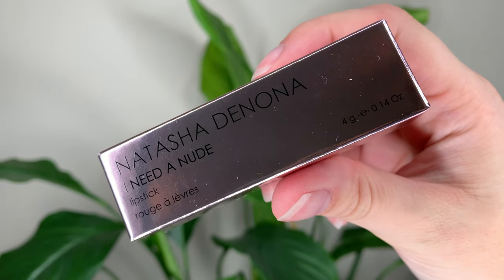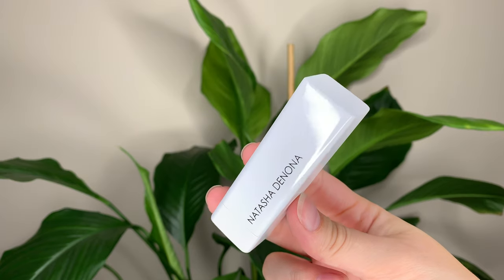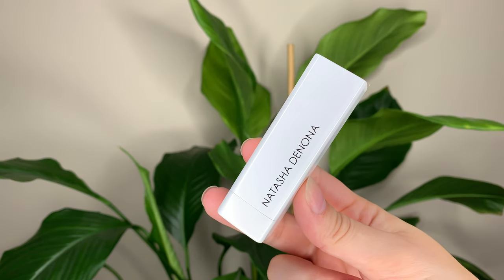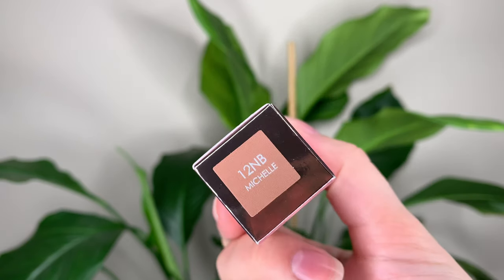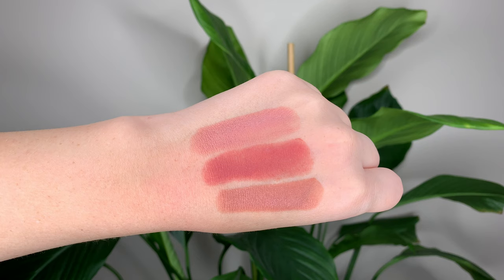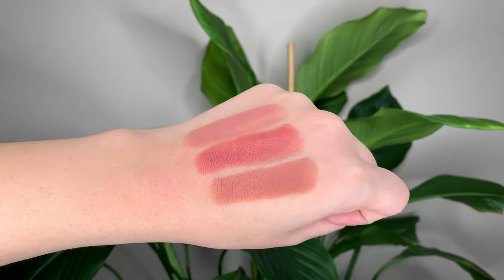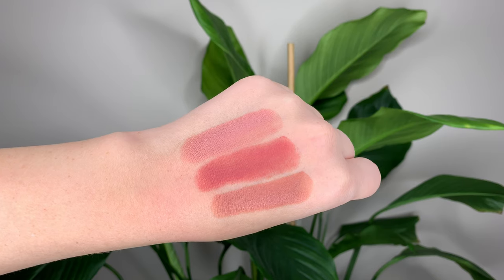Hey guys! For today's video I have the new I Need a Nude lipsticks from Natasha Denona. These are 32 Canadian or 25 US dollars each. You get 0.14 ounces or 4 grams of product, which is more than a MAC lipstick — a MAC lipstick is 3 grams. Milk Makeup is also 4 grams and so is the Sephora collection.